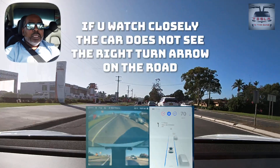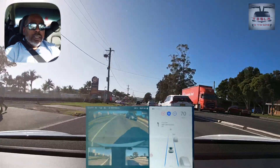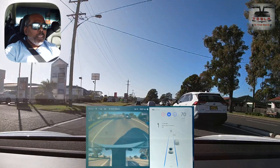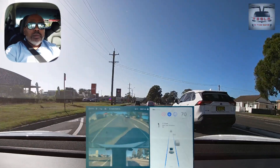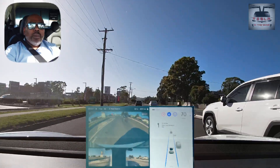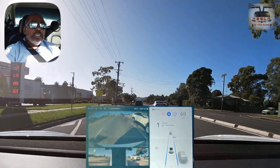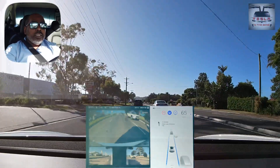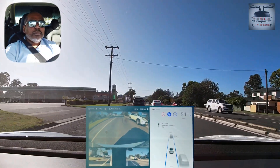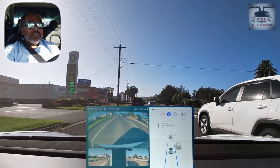The car thinks that traffic light — which is for traffic turning right into Albion Park — is for itself and wants to slow down at that spot. But otherwise this run has been reasonably smooth. The lane keeping, the distance keeping — all of them work fine, and I'm sure you can see that the traffic light visualization is pretty good too. If there's a lead car in front, the car behaves perfectly.